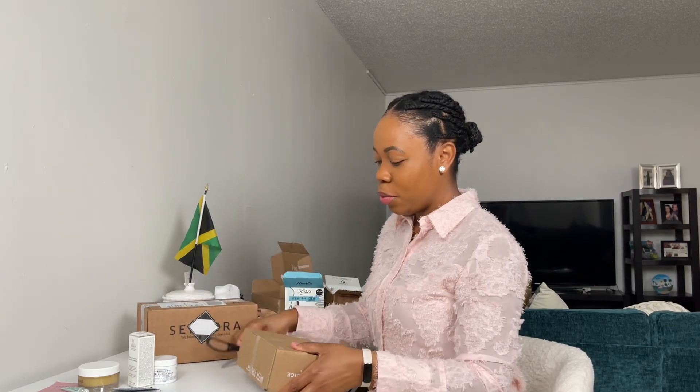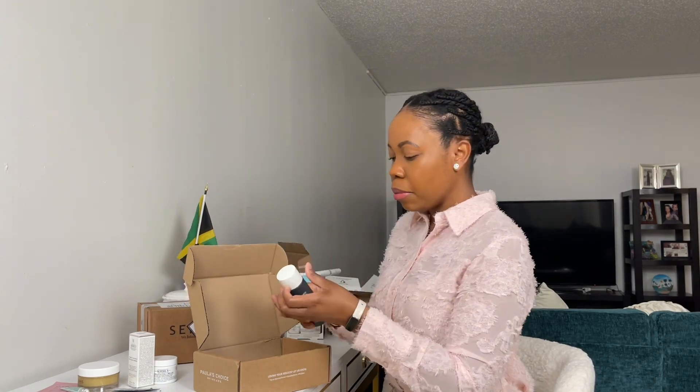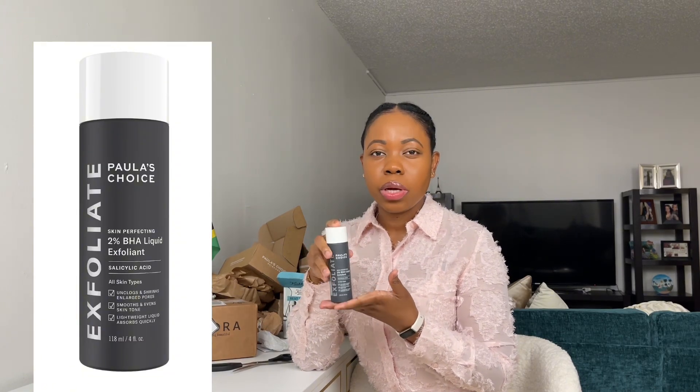Okay, now we're off to the third one, which is from Paula's Choice. This is a replenishment — I've bought this before. I actually had the travel size one from last September until a couple days ago, because I don't use it every single night since these are very active ingredients. I also use The Ordinary hyaluronic acid and niacinamide, so I kind of alternate between using those and this. So it lasts me quite a bit. This one is Paula's Choice 2% BHA Liquid Exfoliant.